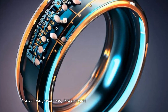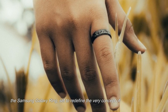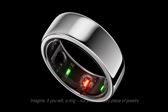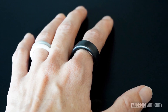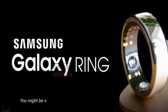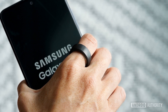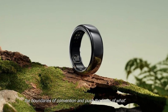Ladies and gentlemen, brace yourselves for an innovation like no other. The Samsung Galaxy Ring is set to redefine the very concept of wearable technology. Imagine a ring — not your ordinary piece of jewelry, but a cutting-edge tech marvel. Samsung has been discreetly crafting this masterpiece, and it's all set to make its official debut early in 2024. This is no ordinary ring; it's a wearable gadget poised to transcend the boundaries of convention and push the limits of what's possible.